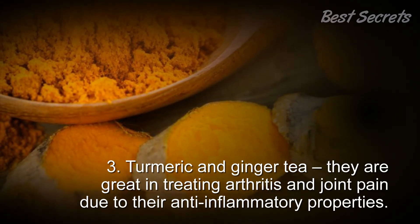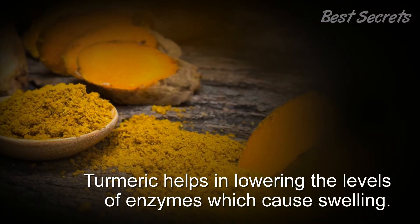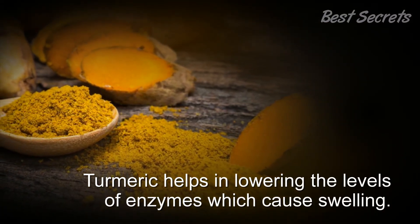3. Turmeric and ginger tea: They are great in treating arthritis and joint pain due to their anti-inflammatory properties. Turmeric helps in reducing the levels of enzymes which cause swelling.